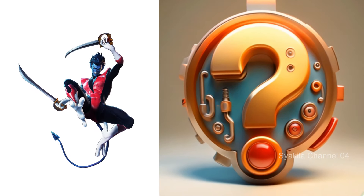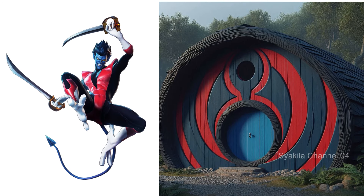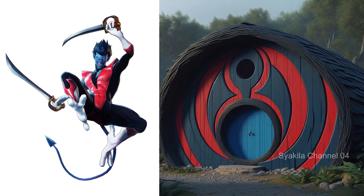Nightcrawler transformation into Hobbit House. The color really matches, doesn't it?